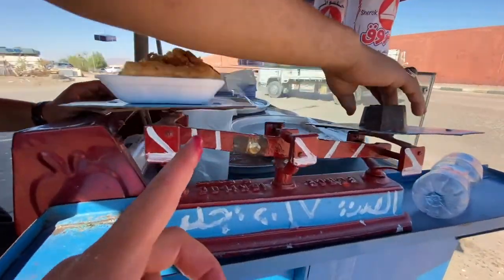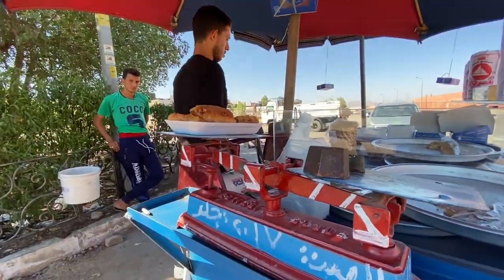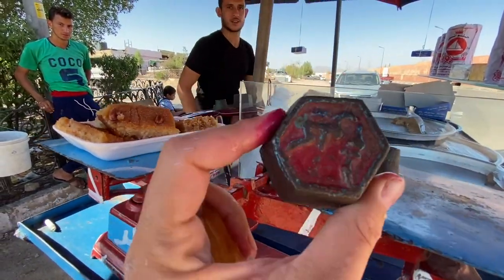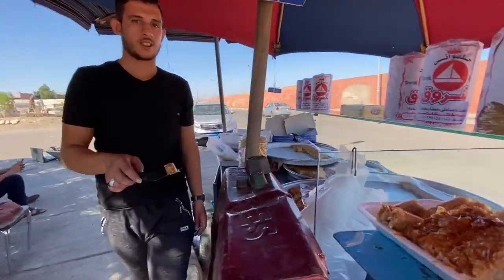Let's see how he weighs it. They've got written here the Arabic numbers on each weight — let's see how much we pay now.